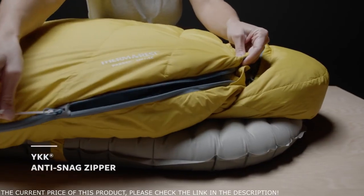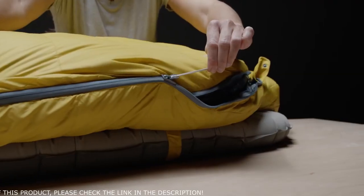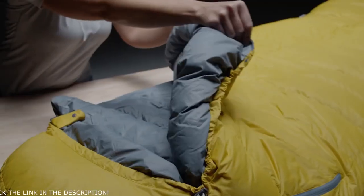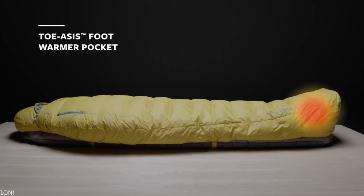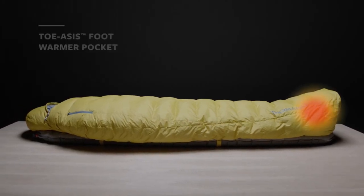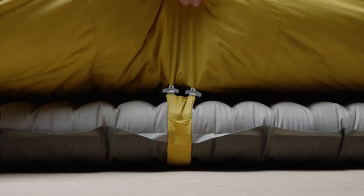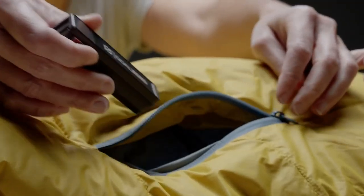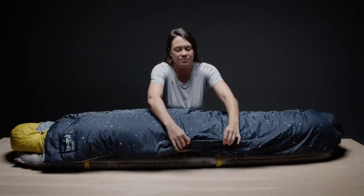The Parsec bags have YKK anti-snag zippers, featuring a special slider design which makes getting in and out of the bag easy even in the dark. A cinch hood and draft tubes along the zipper and collar keep out cold air. Our signature Toasis foot warmer pocket keeps feet cozy all night long. Removable Synergy Link connectors — updated to be lighter than before — couple the bag to your pad to prevent roll off and heat loss during the night. An external pocket keeps small essentials close at hand.